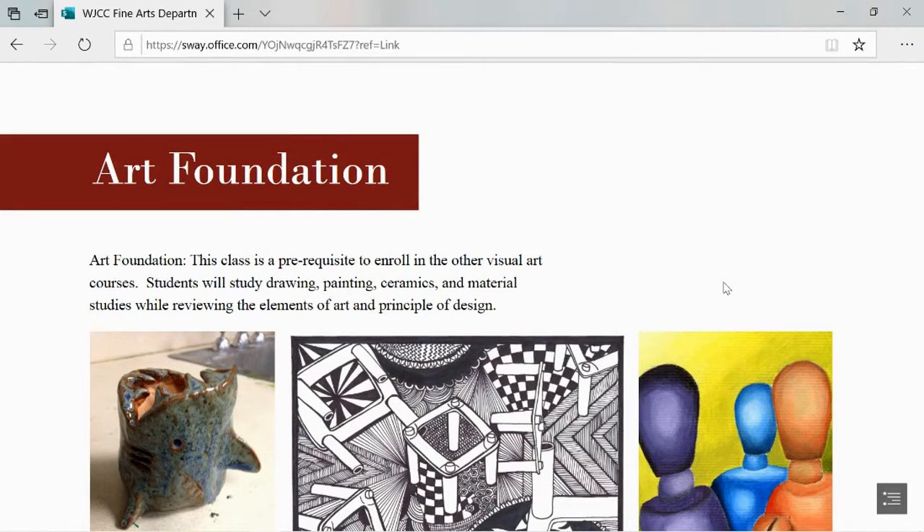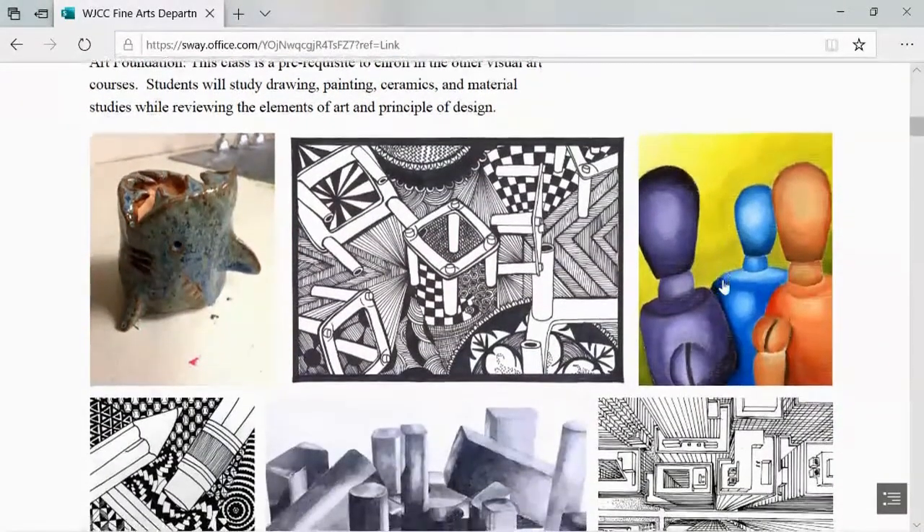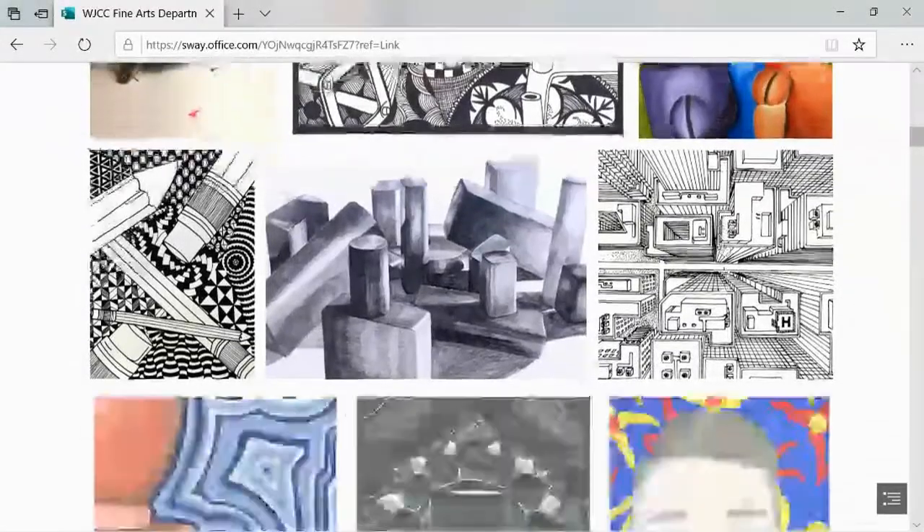Art Foundations is the prerequisite class to enroll in all other visual arts courses. Students will study drawing, painting, ceramics, and material studies while reviewing the elements of art and principles of design.